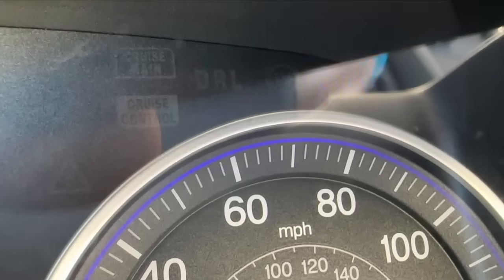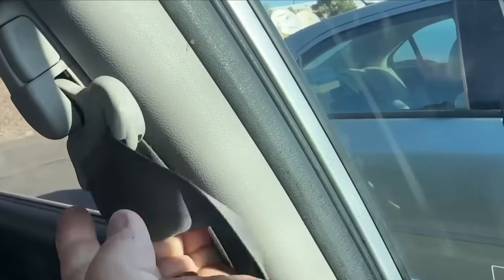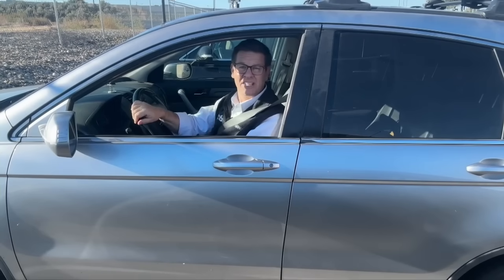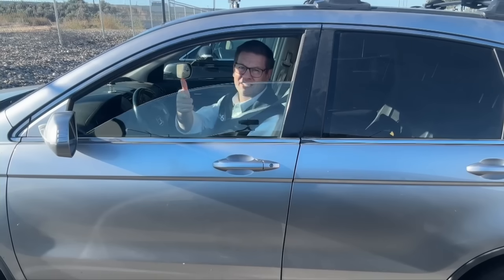Cars these days have all sorts of safety measures. There's traction control, airbags just about everywhere, and of course seatbelts. But there's one change in newer cars that could actually put you at risk. I'm senior reporter Roland Barris, and this new danger is hard to see because it's hidden inside your window.